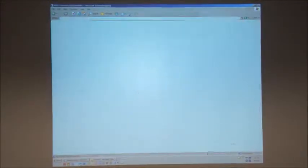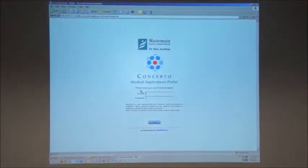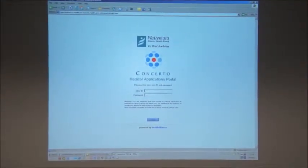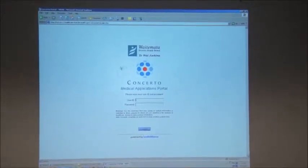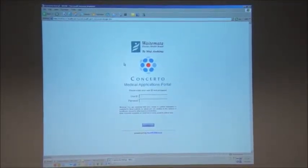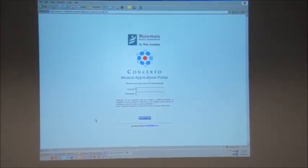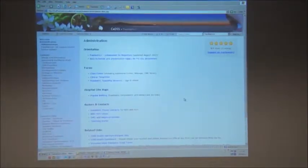If you have worked in the Auckland area, Concerto is basically the same as other areas. If you've worked in Auckland before, I'd suggest keeping your Auckland login so you can see the letters, as that's sometimes quite useful. Have a play around on the site, remember to check your email — it is really useful.